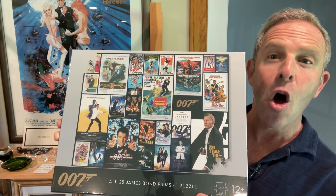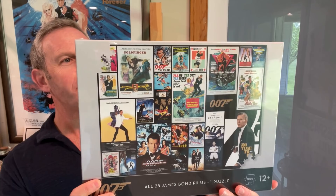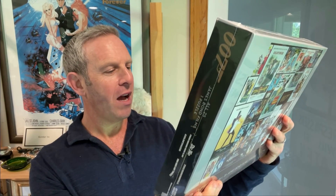Through the pandemic, a lot of you had a lot of downtime — this guy, for example. So we took up puzzles. I know, puzzles — it's so old fashioned, traditional, nostalgic, but it was so much fun. And I had to get this one. Look at this: all of the James Bond posters. All 25 James Bond film posters in one puzzle. It's a thousand pieces. That's a lot. And you could tell I have not opened this up yet.